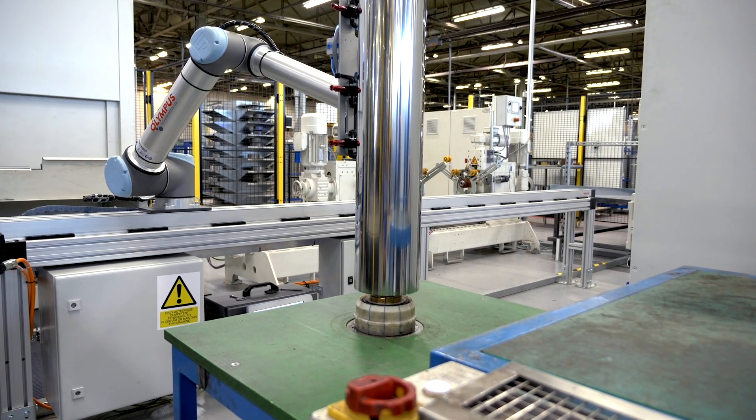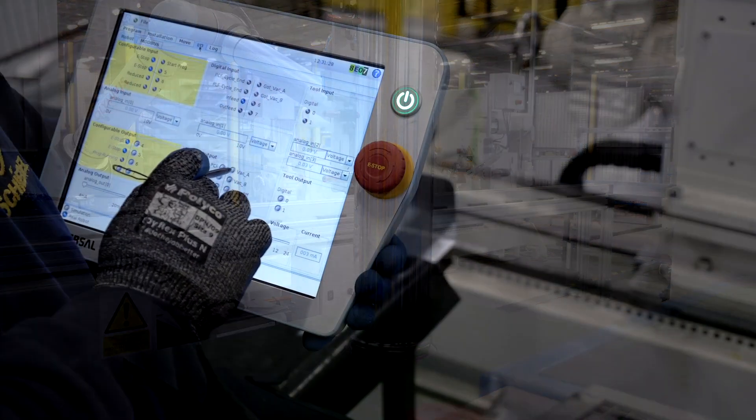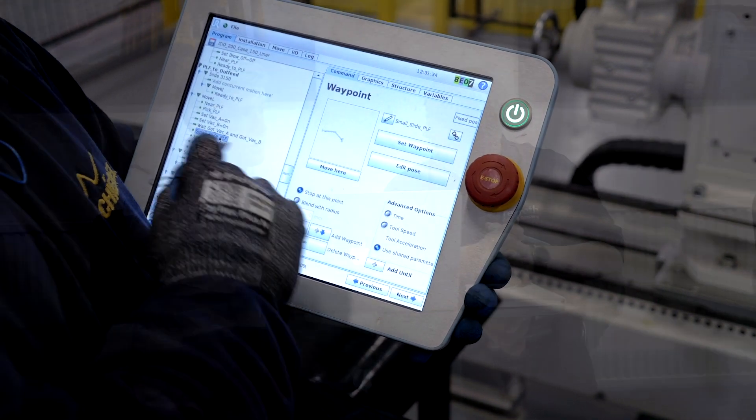There were difficulties with this because it had never been done before, so we actually needed to write some custom in-house software to integrate the Bosch Rexroth track to the universal robot. Fortunately, the support from Rexroth was excellent, and through the combination of the two skill sets of our companies, we came up with a solution.